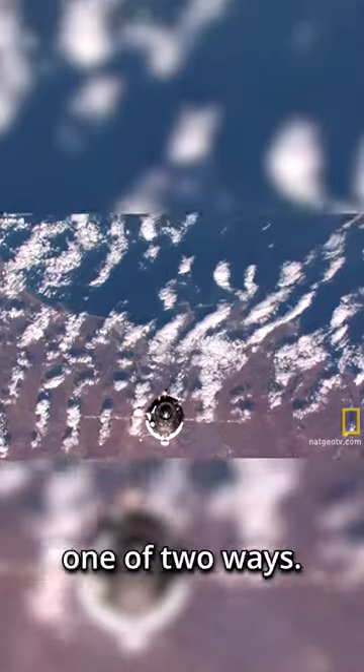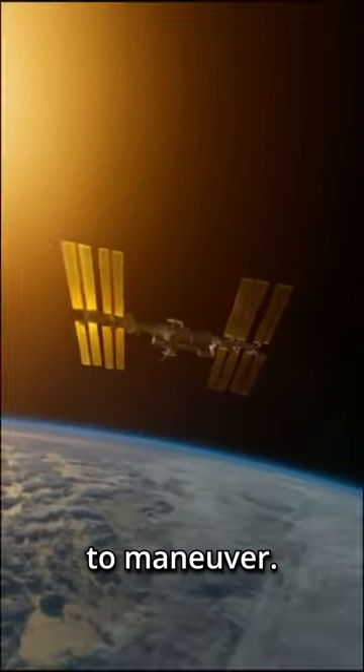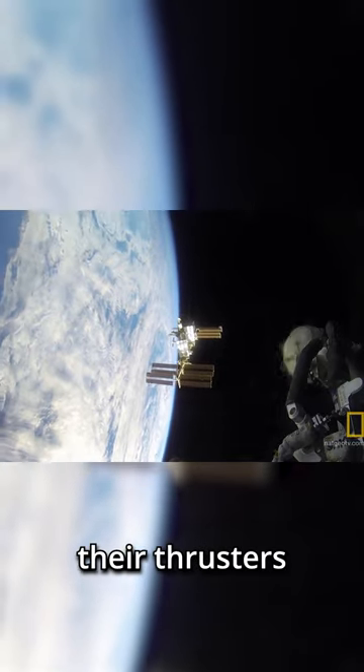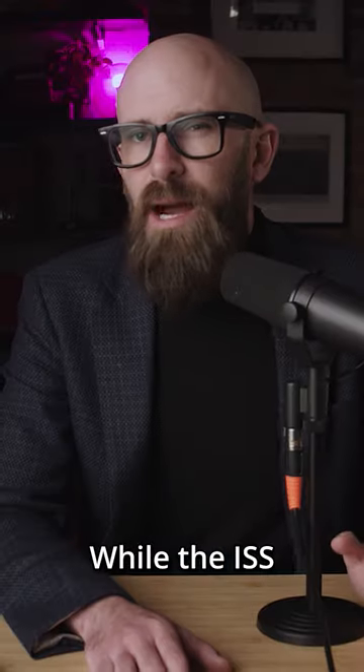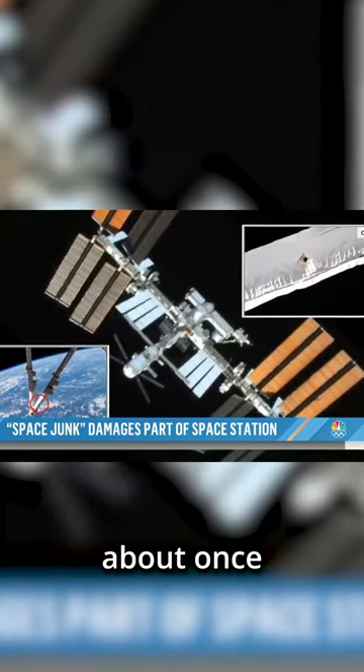Once the decision on how to proceed is made, the predetermined debris avoidance maneuver is carried out in one of two ways. Naturally, the ISS is equipped with its own thrusters that it can use to maneuver. Alternatively, unmanned cargo ships can dock with the station and use their thrusters to help reposition it. While the ISS doesn't spend a lot of time bobbing and weaving to avoid getting struck, it does have to perform one of these maneuvers about once every year.